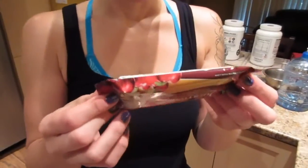Bar number 3 I'm going to review today. It's the Apple Pie Quest Bar. 20 grams of protein, 200 calories, 5 grams of fat, 25 carbs, 18 grams of fiber, 4 sugar, and 330 sodium.